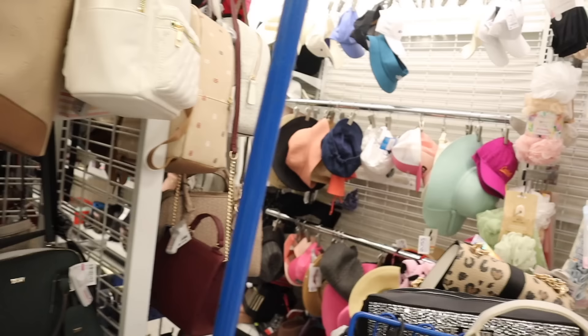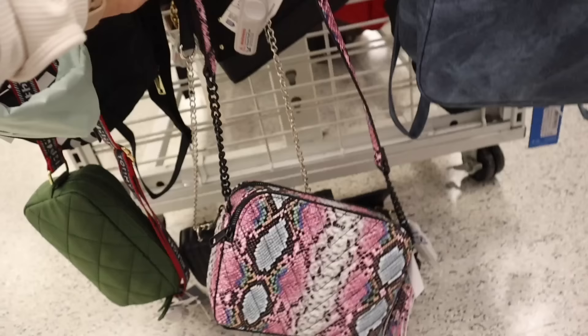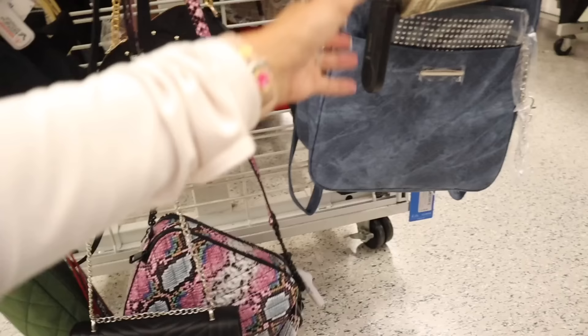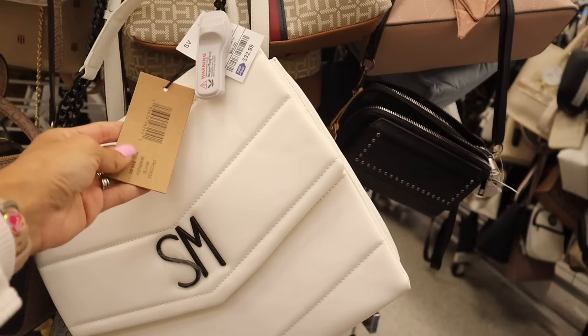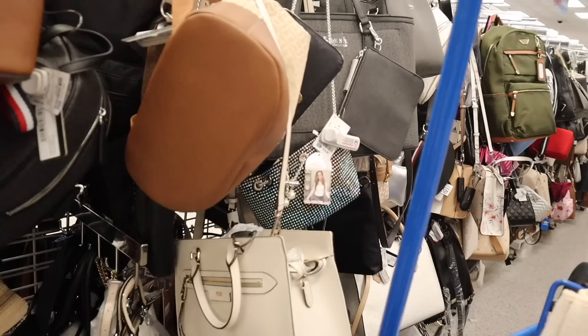Everyone has been finding Barbie purses but I haven't yet — still looking. On the other side they have a fun pink, green, blue Aldo purse for only $28 with two compartments and a thin strap — never seen one like it. There's also a bling purse in back without a price. The Jason brand purse with thin strap is $33, and a Steve Madden white and black purse is also $33, originally $98. Guest ones are $43.